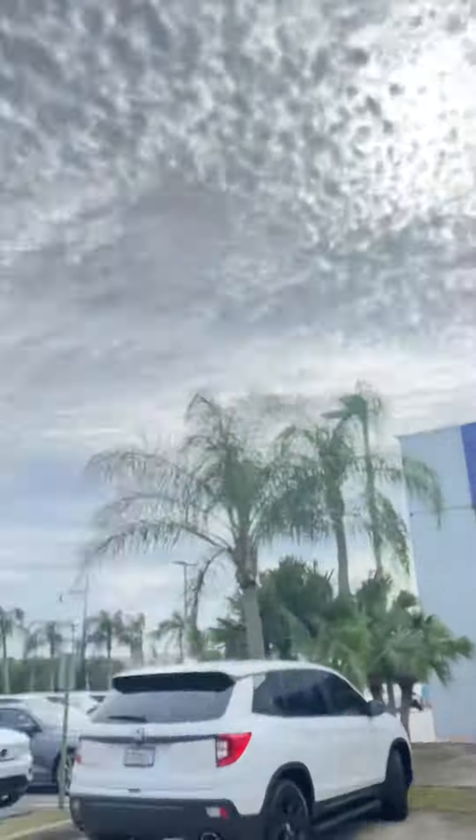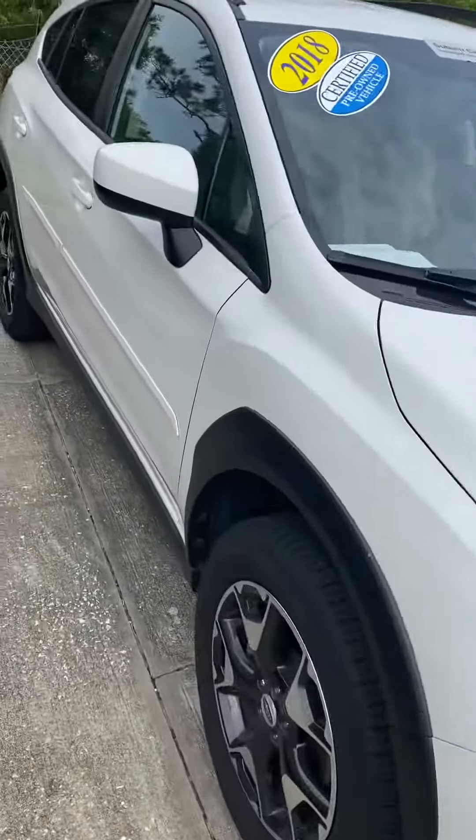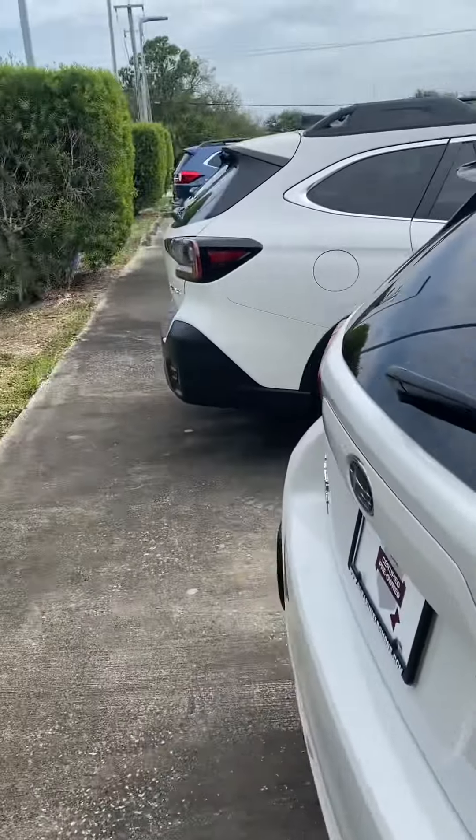Good afternoon, Trent here from Subaru of Melbourne. I know you were inquiring about the certified pre-owned Crosstrek that we had here — I just wanted to give you a quick demo tour of it.